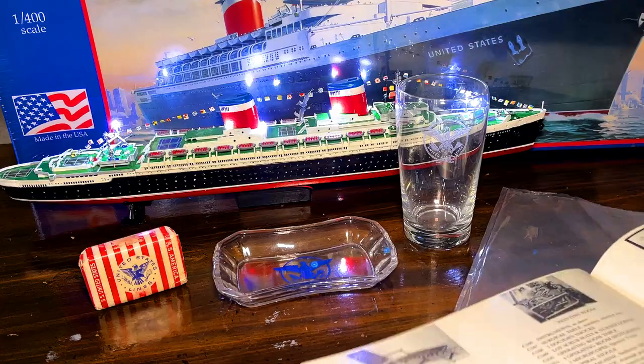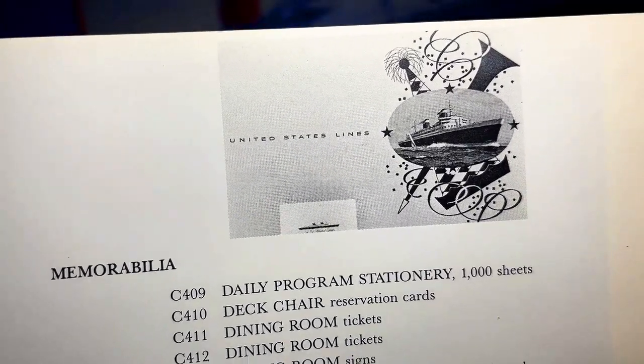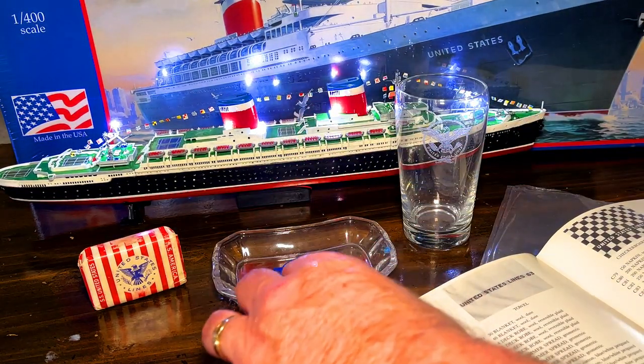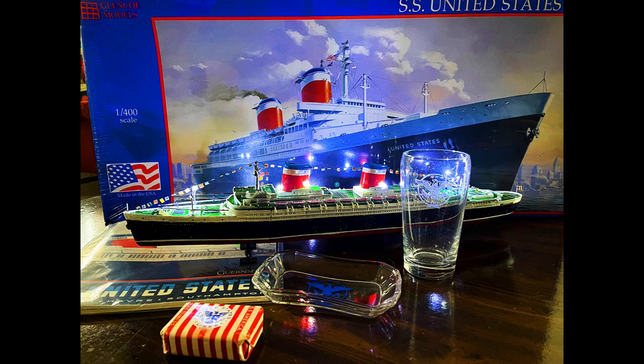We've got the menus, and I've shown you menus in the past. You can see the gala menus. I've got a couple of other things to show you from the ship - those will be in later videos. But this is what I got as a package: the soap, the dish, and the glass. Right now, the only thing I've been able to absolutely identify is the 10-ounce juice glass.